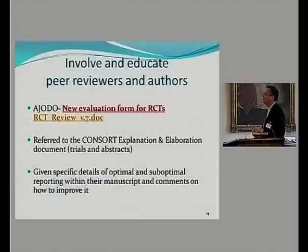In order to educate, we created a new evaluation form — it's two pages — which is a mix of the CONSORT guidelines and the risk of bias tool. This combines reporting quality and methodological quality. Reviewers go through the checklist, educating themselves and the authors. Authors are referred to the CONSORT explanation and elaboration document, using both trials and abstracts, with specific details of optimal and suboptimal reporting and how they can improve.